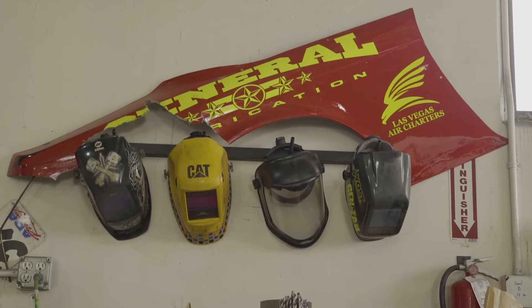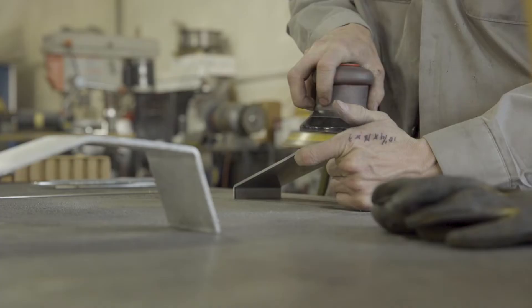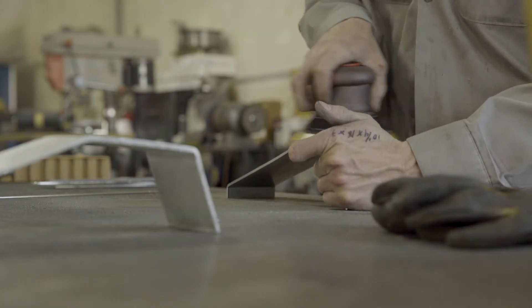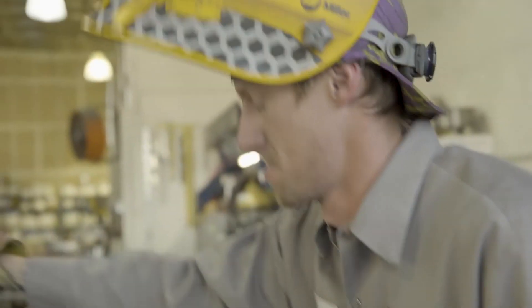We're here today at General Fabrication. It's a booth fabrication company. We do product displays, exhibit booths, double decks. We usually go to events like SEMA and CES, and you see a lot of big metal displays. A good majority of that is actually our work.